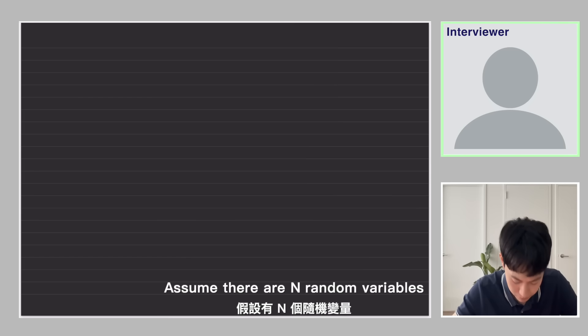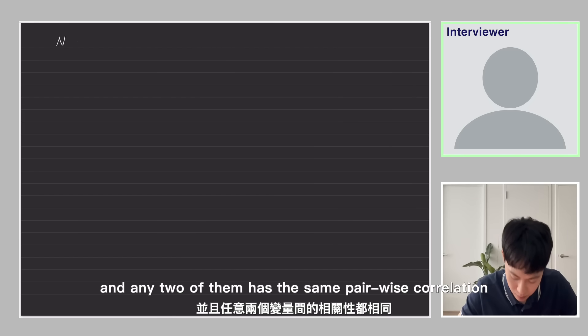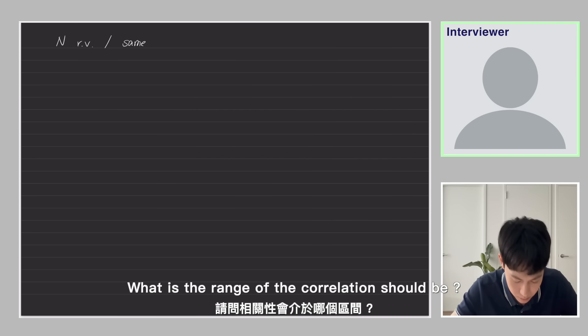Assume there are n random variables, and any two of them have the same pairwise correlation. What is the range that the correlation should be?